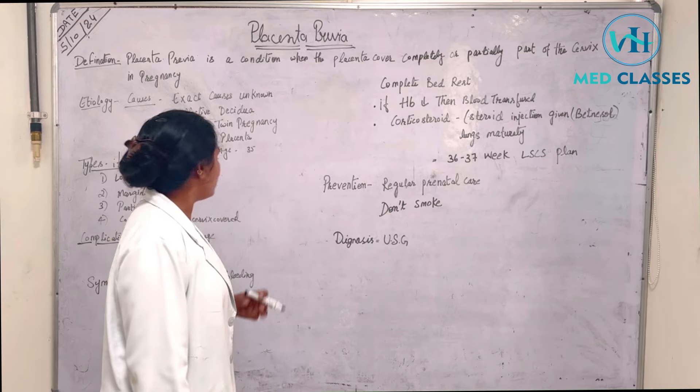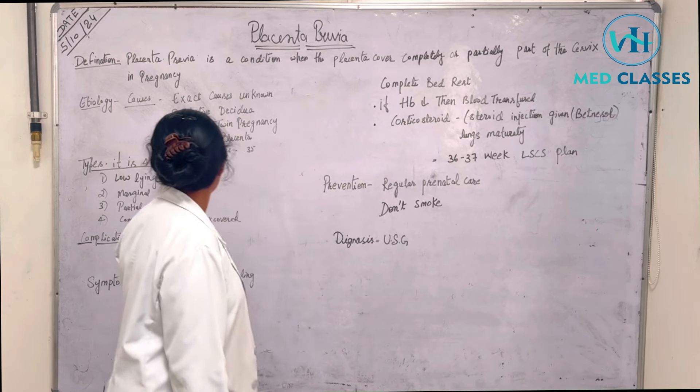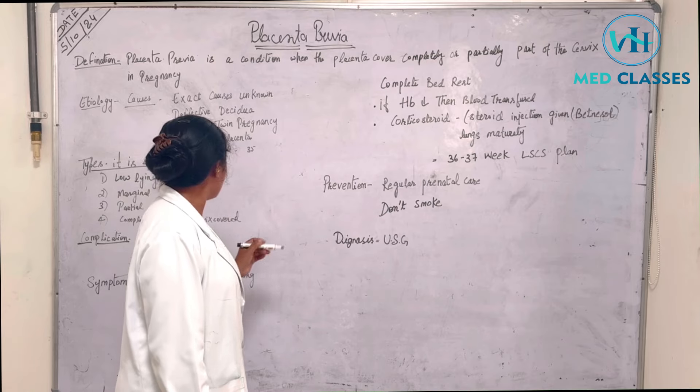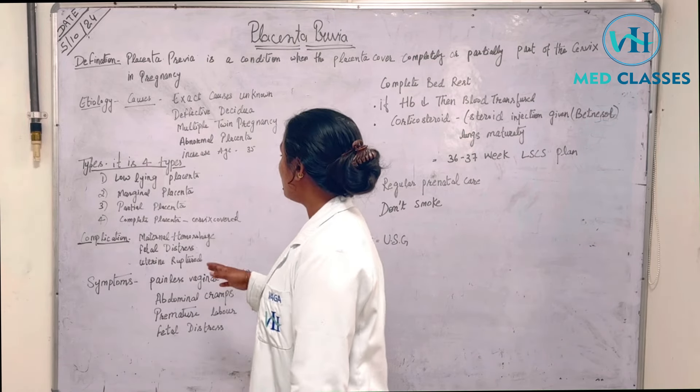Types of placenta previa — there are 4 types: low-lying placenta, marginal placenta, partial placenta, and complete placenta.